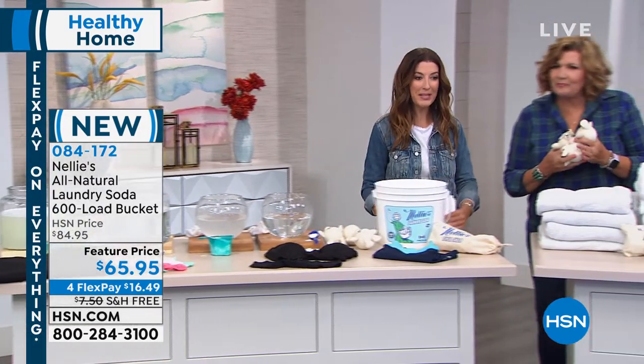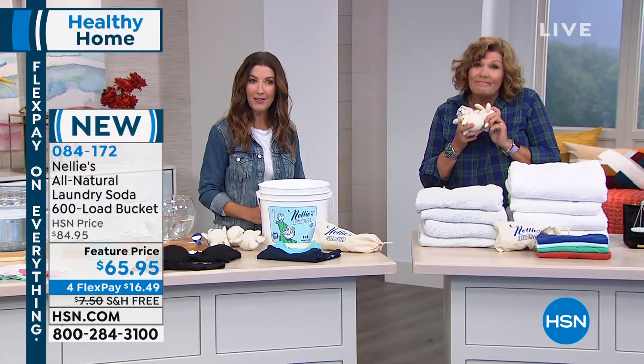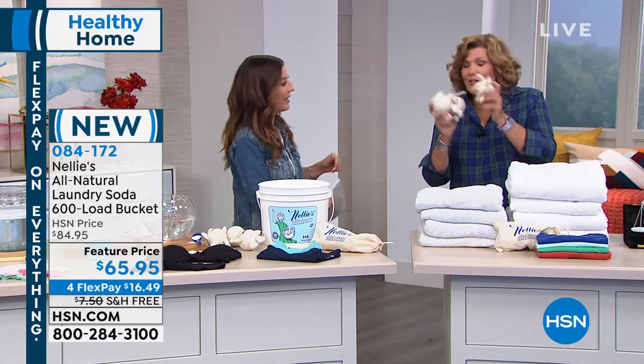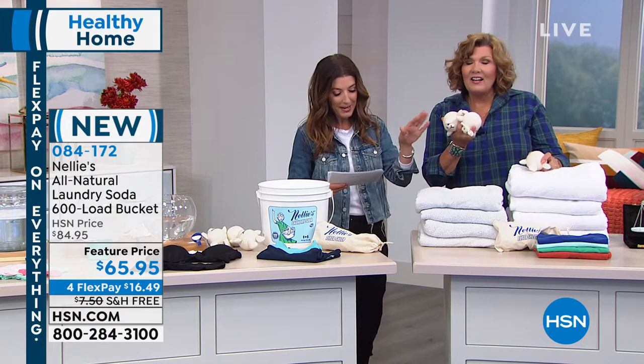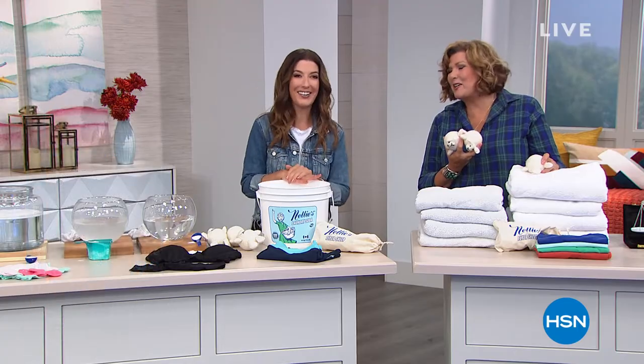Thank you so much — we'll keep you updated on all of our great values. Are we going to spend a moment on the flyer balls? We just showed them — it's the three-pack, item number 2495-670-205.